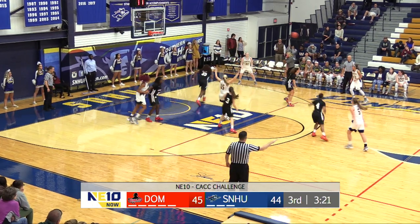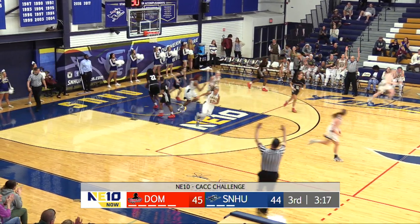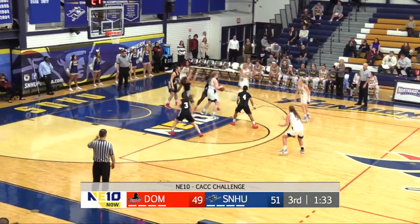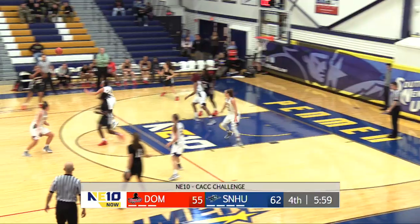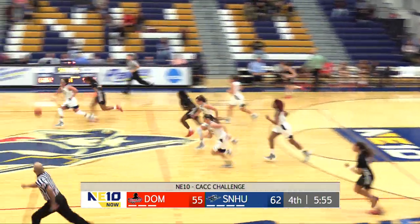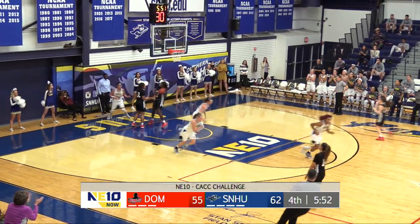Defense here for the Chargers. Victoria Dean corner three — up and in, Victoria Dean. Penman — Ziliak looking for it up top. Camara three-pointer rattles it home. Boom. Kylie Lorenzen extends this lead — she gets the steal. Camara looking to make it a nine-point lead and she does.